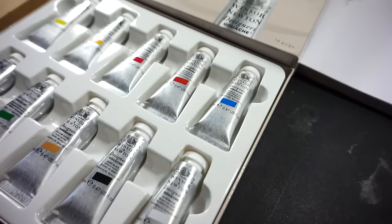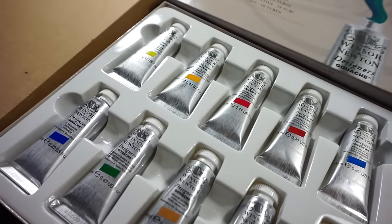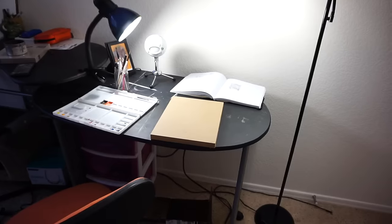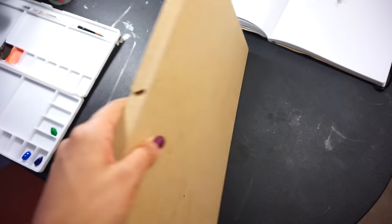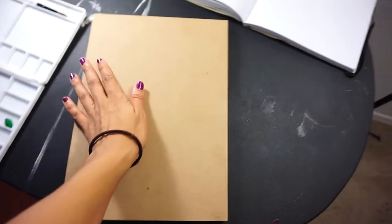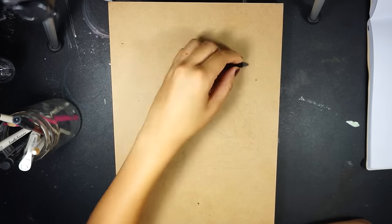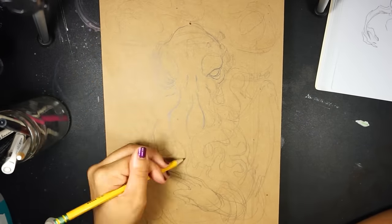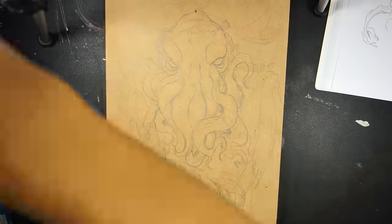Today I'm just hanging out with the pets in this art space enjoying the new set of Winsor & Newton gouache that I got on Tuesday, and I'm finally painting on this wooden board that I've been holding on to. It's really smooth but it has a few chunks taken out of the sides. This painting took a lot longer than I thought it would but I wanted to make the most of it.